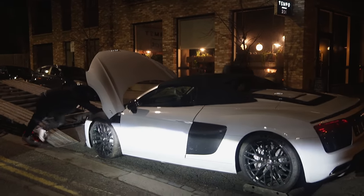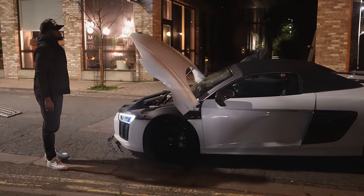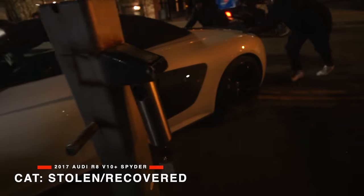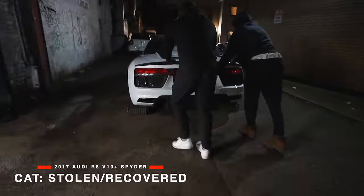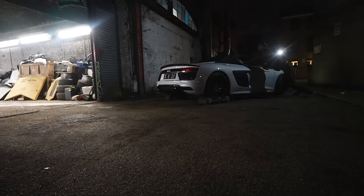So there we go. Finally the car is on the floor and a massive sigh of relief. But this is our new supercar build — it's a 2017 Audi R8 V10 Plus Spider, and this car is so, so beautiful.